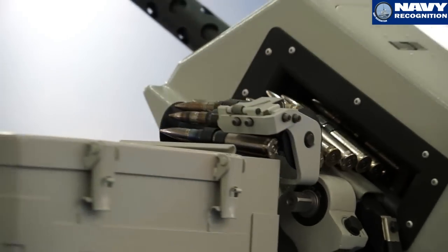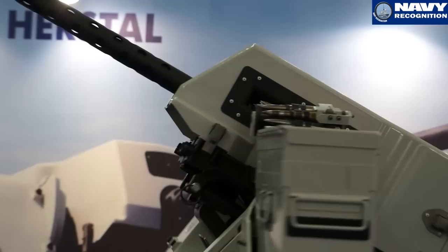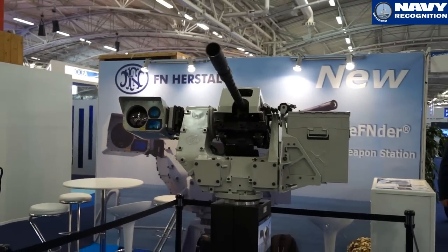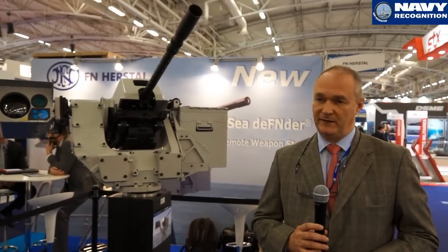This naval version of the Defender Medium can be equipped with different FN machine guns like the famous MAG, the 0.50 M2, the 0.50 M3 like this one which has a fire rate of 1100 rounds per minute, and also an AGL 40mm. We can also propose the Defender Medium with the Minimi 5.56 or Minimi 7.62.